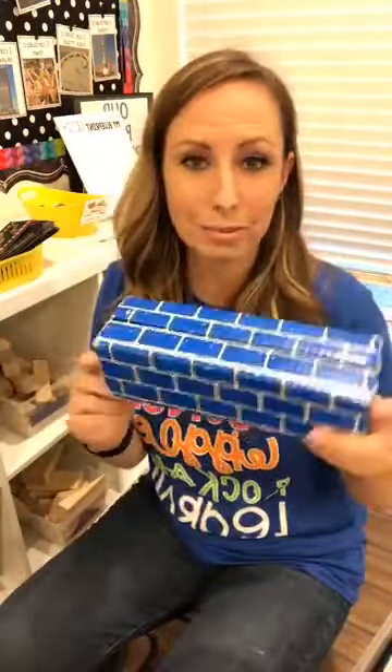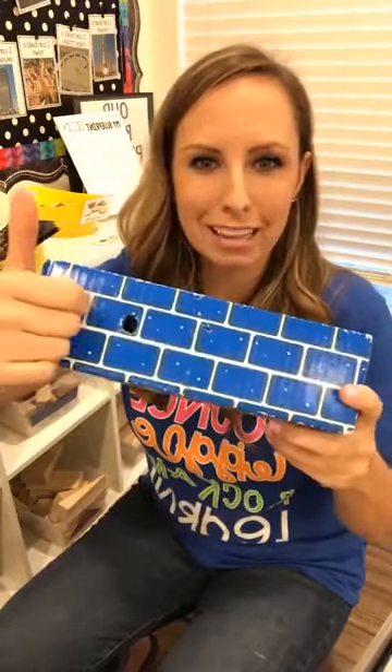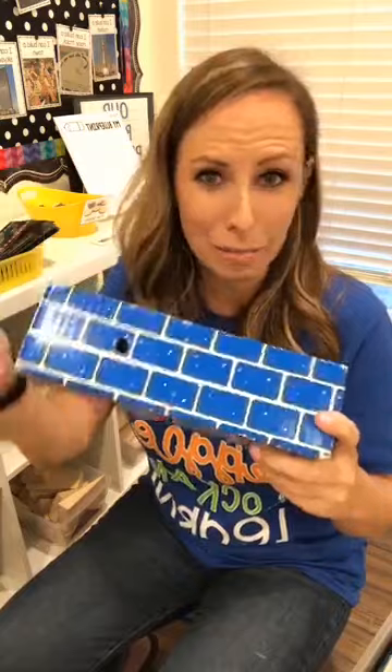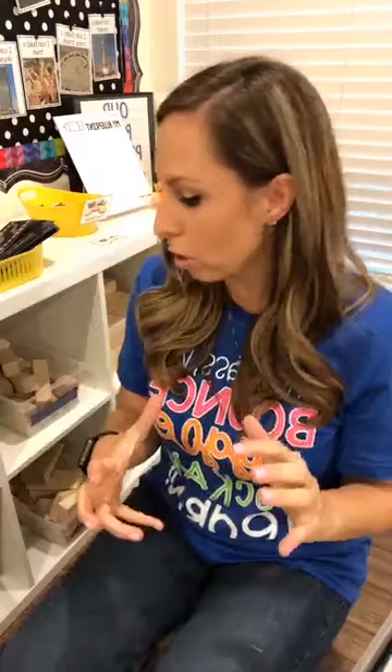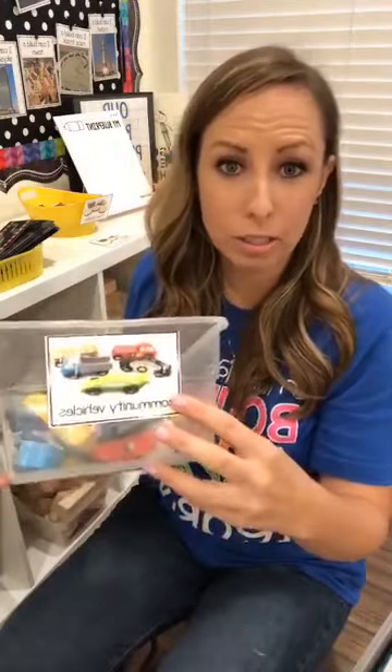You can also get cardboard blocks — I think these are Melissa and Doug ones. They're great but they do get little holes in them over time. If you have a smaller classroom, maybe you're using Legos, magnet blocks, or smaller wood blocks. People are asking about my labels — all of these labels are in my TPT store, about $8 for the whole pack with a ton of them. So that's kind of the blocks you want to use.